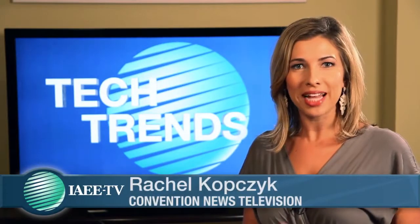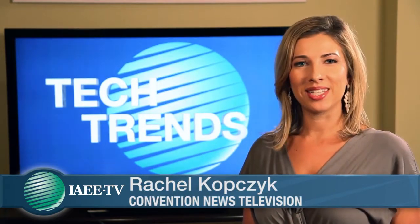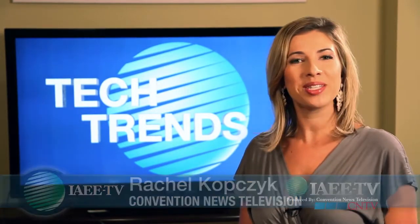Paper event guidebooks have been a conference staple for years, but that's shifting into a virtual direction. IAEE TV's Rachel Kopczyk explains in this week's Tech Trends. The must-have tool for today's meeting planner is the Event Guide app. Corbin Ball, speaker and technology consultant, is with us via Skype for some Tech Talk.